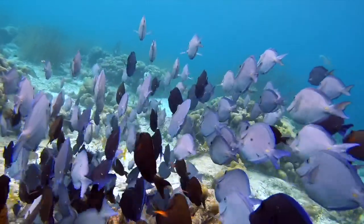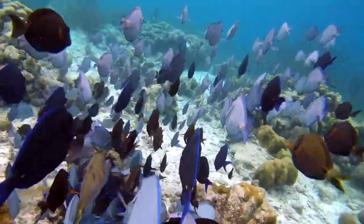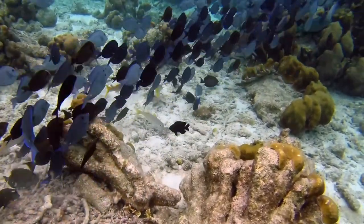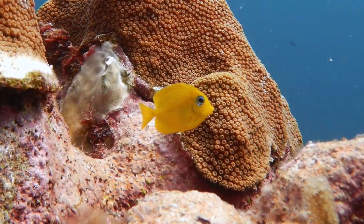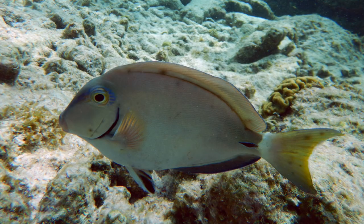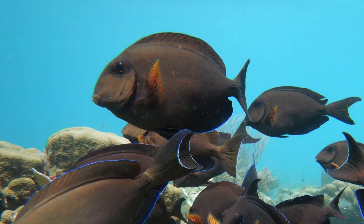The surgeonfish, like numerous other fish, show impressive color changes throughout their lives. For example, the blue tang is yellow in their juvenile stage, and the ocean surgeonfish sports a much clearer shade, passing from clear beige to deep brown.